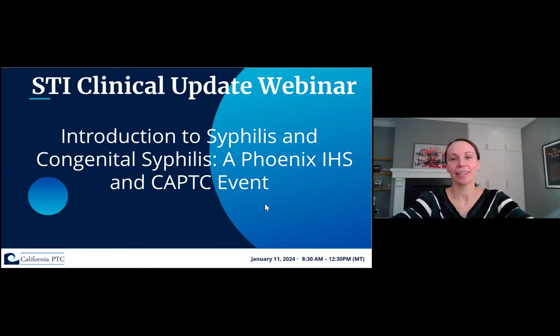Welcome again to our STI clinical update webinar called Introduction to Syphilis and Congenital Syphilis. This is a Phoenix IHS and California Prevention Training Center, or CAPTC, event. My name is Kelly Johnson. I'm the Medical Director for the CAPTC, and I am so happy to be here with you today. I first just wanted to thank you all for joining this webinar. You all really serve such an important population, and we're really happy to be partnering with you on this super important topic.